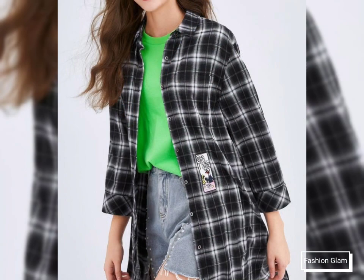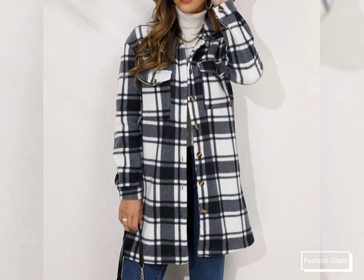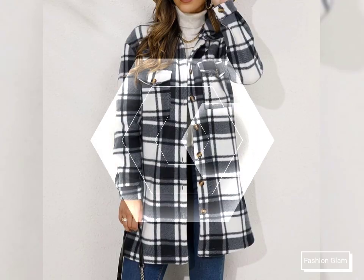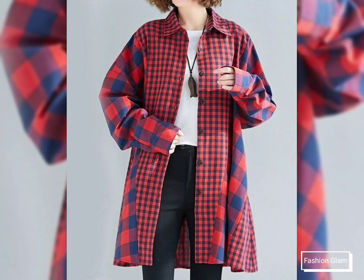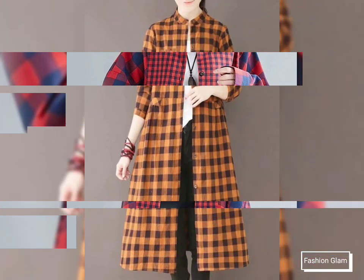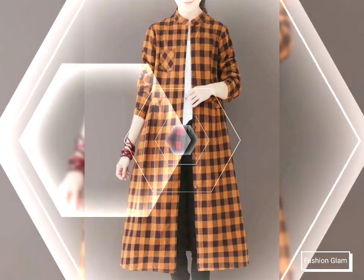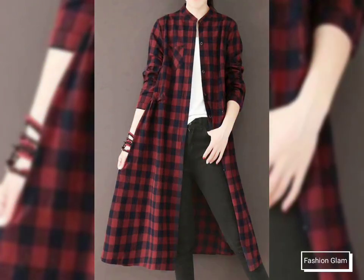These are button down open style long line plate shirts design ideas — all very stylish and beautiful long line shirts. In this video you will find different types of checked print long line open front long sleeves casual wear and formal wear airline shirts design ideas.